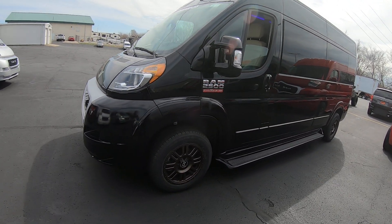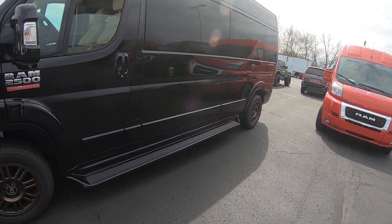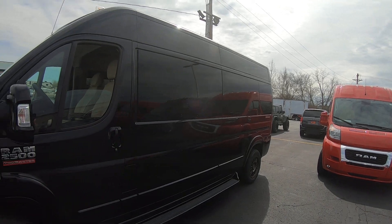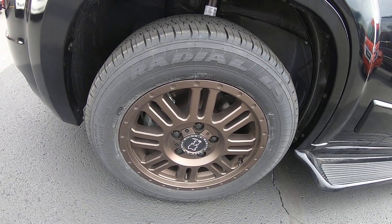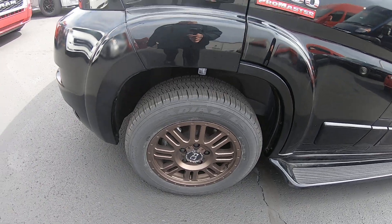Now there's a Waldoch conversion. On this conversion here, they give you the full-length running boards. You've got privacy glass throughout the rear of the van. These are 17-inch, looks like a bronze alloy wheel — pretty sharp look.